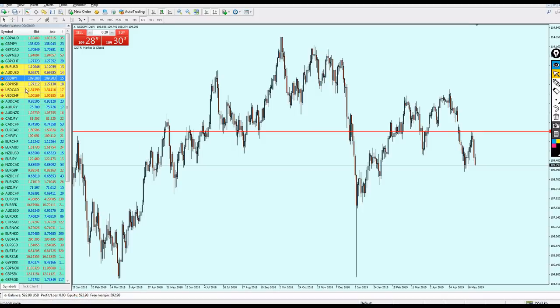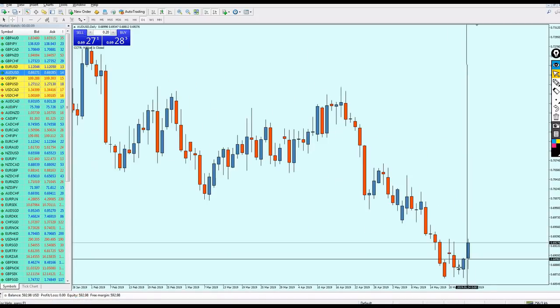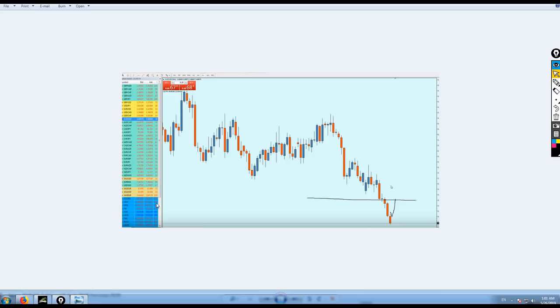The AUD/USD went up a little bit more, about 61 pips, and then we have the GBP/USD.